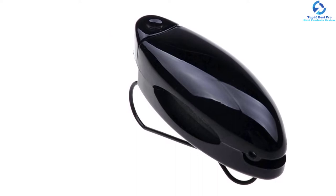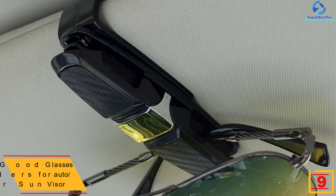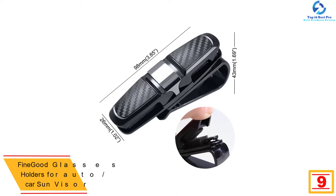Moving on, at number nine we have the Fine Good glasses holders for auto car sun visor. The Fine Good car glasses holder has a modern and simple design. It can grip two pairs of sunglasses alongside an extra card. This keeps your glasses from scratching, dropping, or even missing. It also features top-notch carbon fiber material.